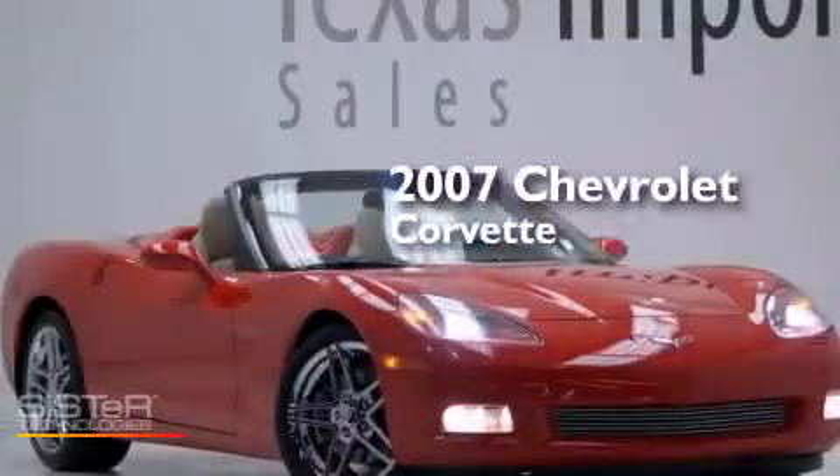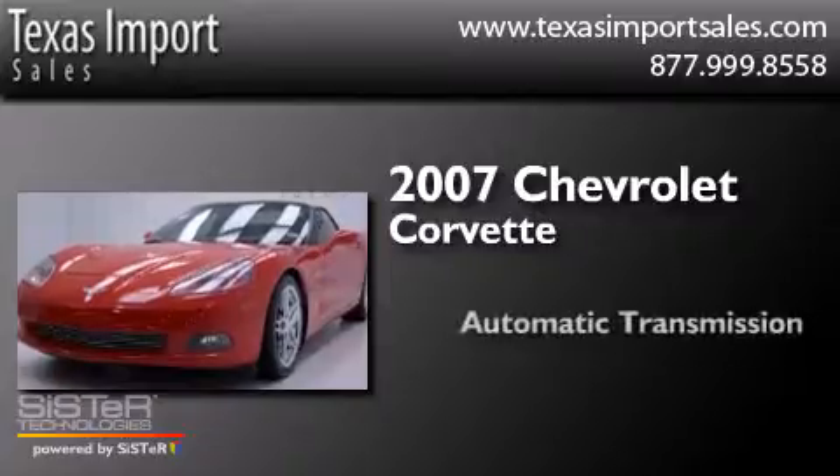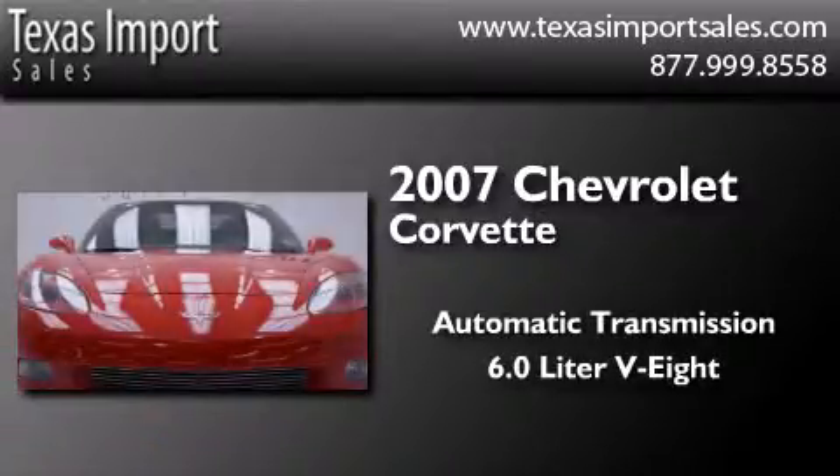This is a 2007 Chevrolet Corvette. This car has an automatic transmission and a 6.0-liter V8.